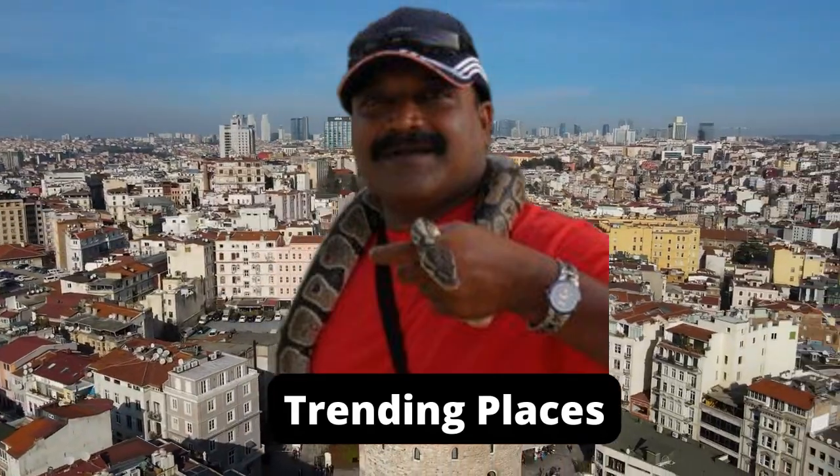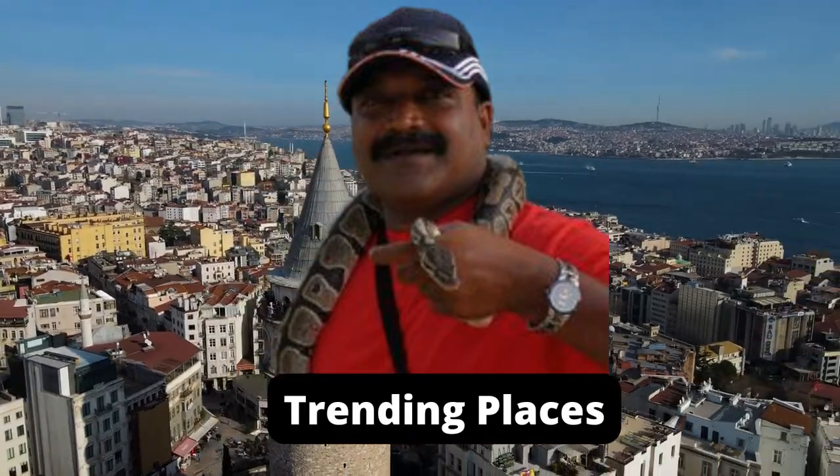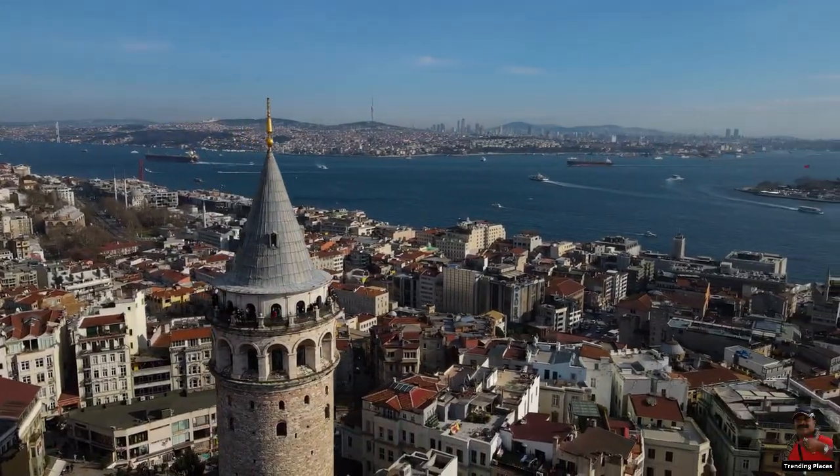Welcome to Trending Places channel. Today we will talk about the famous Galata Tower in Turkey.